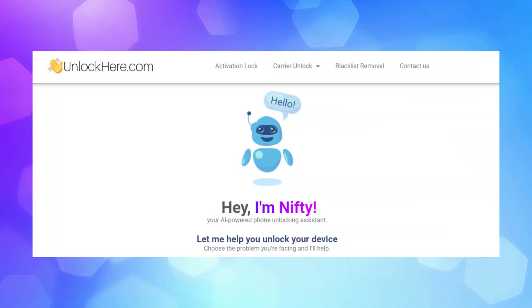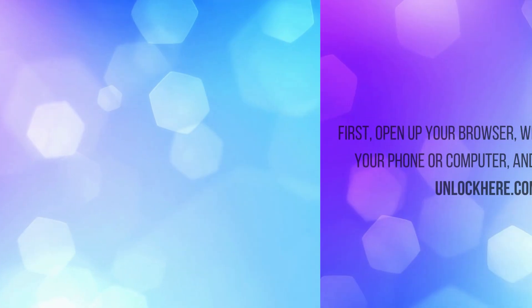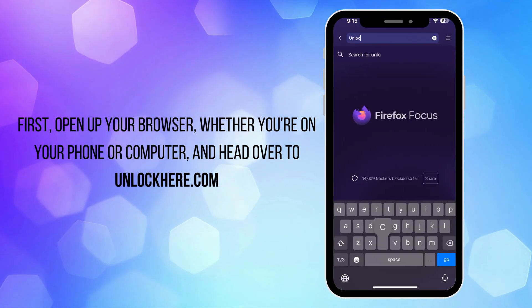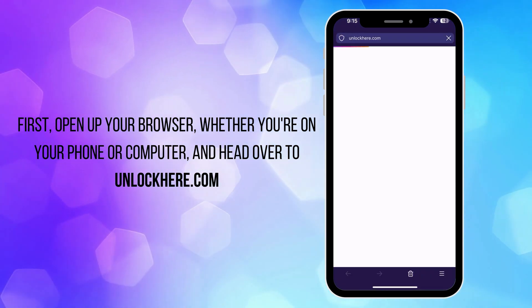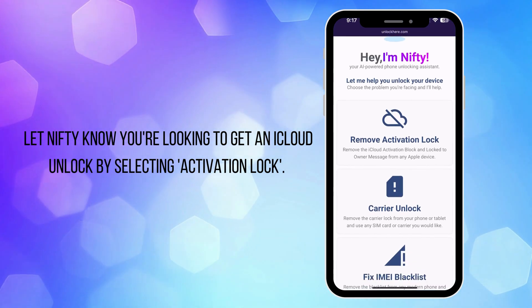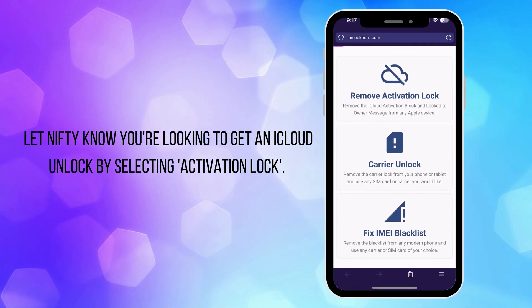Let's get started with unlocking that device using unlockhere.com, an AI-powered web app. First, open up your browser — whether you're on your phone or computer — and head over to unlockhere.com. Once you're there, you'll meet Nifty, the AI bot. Let Nifty know you're looking to get an iCloud unlock by selecting activation lock.